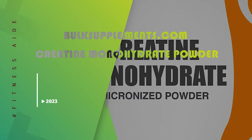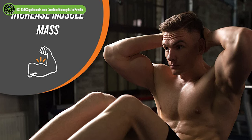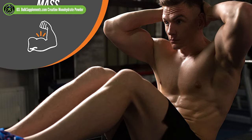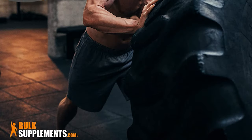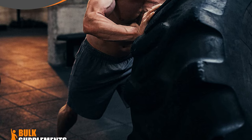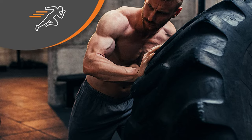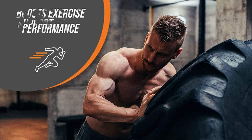BulkSupplements.com Creatine Monohydrate Powder. Creatine monohydrate is an organic compound that helps facilitate recycling of ATP in muscle and brain tissue and is found in vertebrates. Creatine became available as a dietary supplement in 1993, and since then it has become one of the most widely studied supplements. Budget creatine supplement shoppers should consider BulkSupplements.com's Creatine Monohydrate Powder — it's an unflavored, budget-friendly creatine powder that's free of additives.